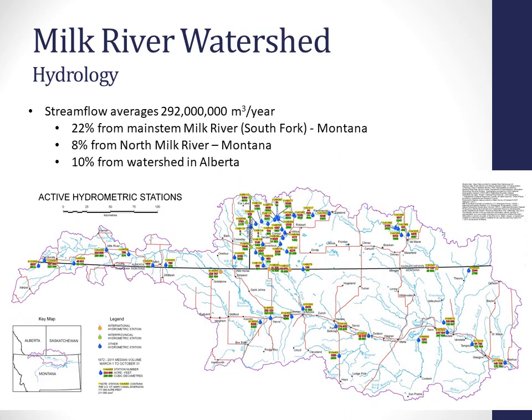Stream flow averages about 292 million cubic meters per year. About 22% of the runoff water is generated in the Milk River South Fork area in Montana, 8% along the North Fork in Montana, and about 10% from the remaining area in the watershed, so surface runoff contributions are relatively small in the basin. This is a highly regulated system with hydrometric stations that measure stream flow across the watershed, to account for water distributed between Montana and Alberta through the Boundary Waters Treaty negotiations and the 1921 order that allocates water in the basin.